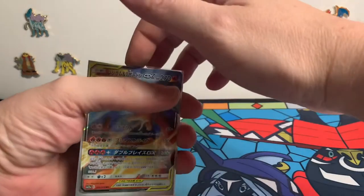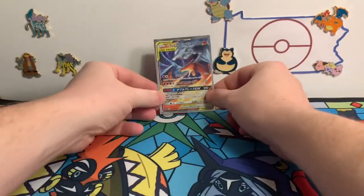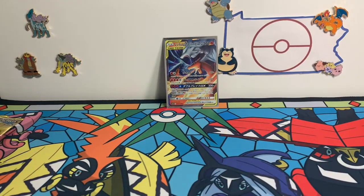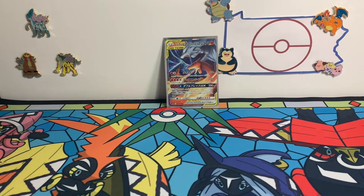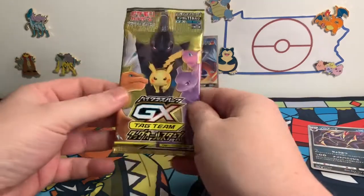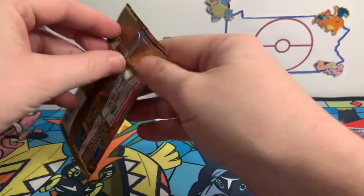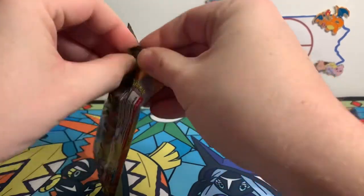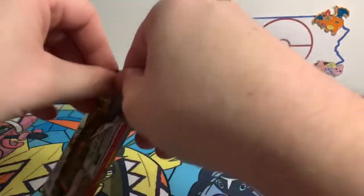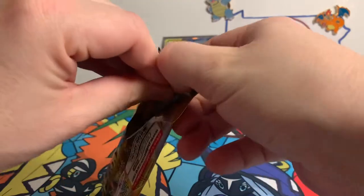I didn't pay a lot for these. I believe with the shipping and everything from Japan, it came to about $60. I don't know what MSRP is for an original high-class Japanese booster box, but that's what I paid with all the shipping. Wow — Charizard, Reshiram, first pack.